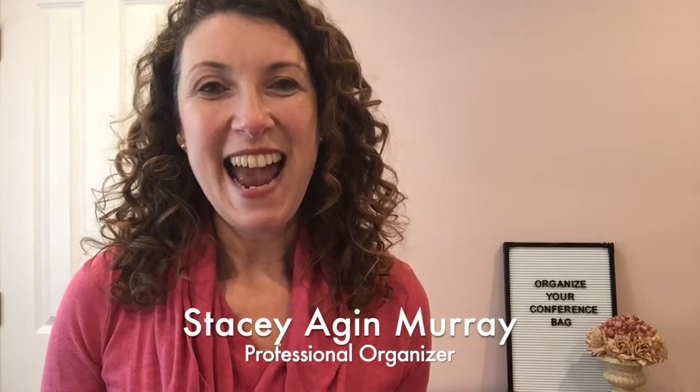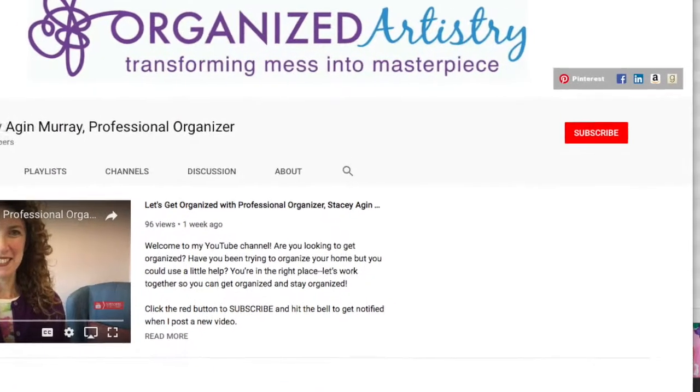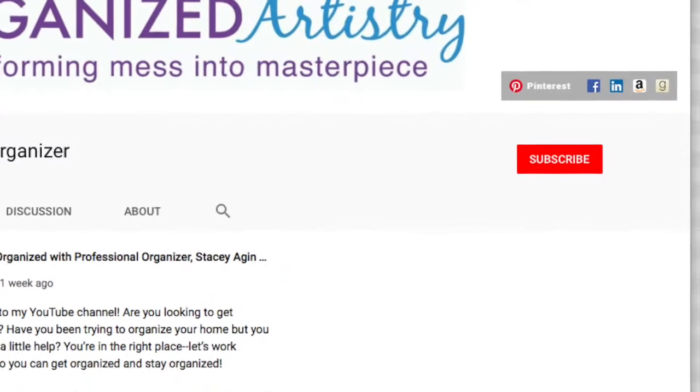Hi, if this is the first time you're visiting my channel, then welcome! I'm Stacey Agin Murray, professional organizer, and I help people get organized so they can have more time in their day, more space in their home, more money in their wallet, and less stress in their lives. For more on how to organize your home and life, hit the big red subscribe button and click the bell next to it to get notified when I post a new video.